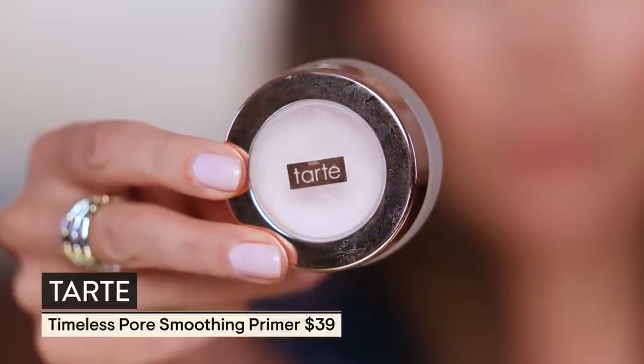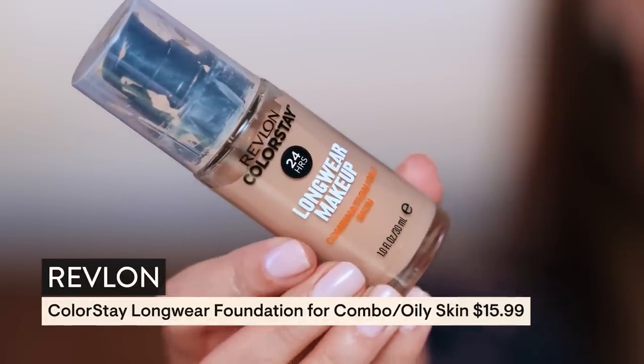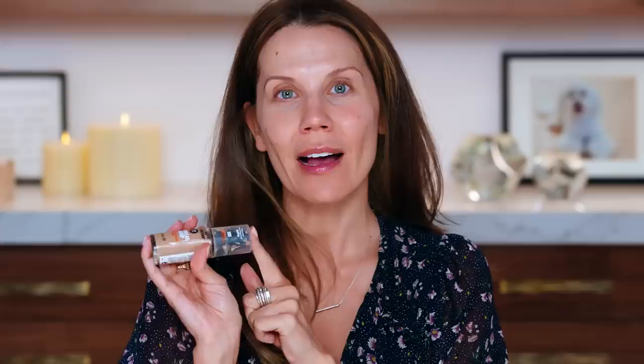We're going in with tart smoothing just around my pore problem areas. Make sure that's all smashed in — you just want to really smack it in the skin. Moving into foundation, I am using the 24-hour longwear makeup for combo to oily skin from Revlon. They do have a dry skin version, but I prefer this one and I definitely am combo.